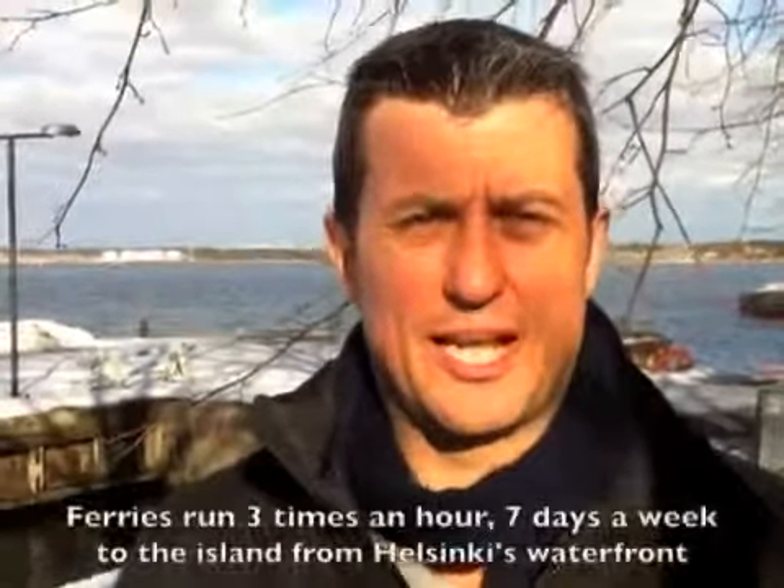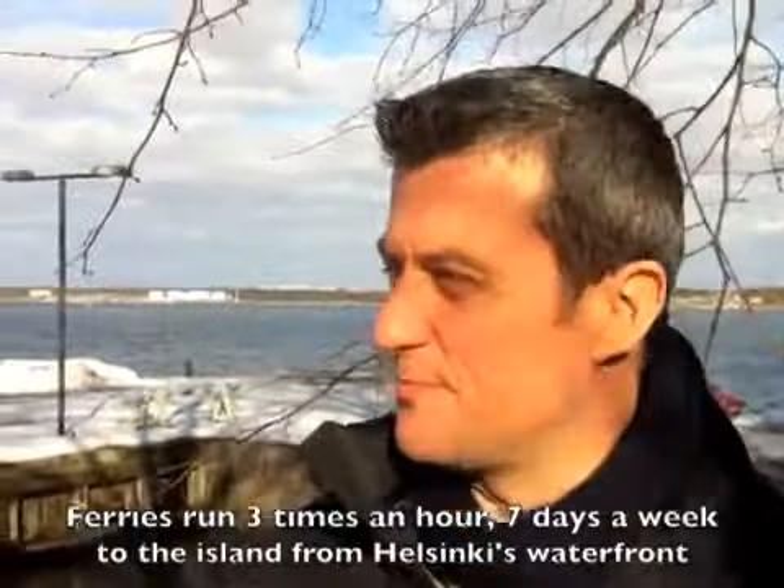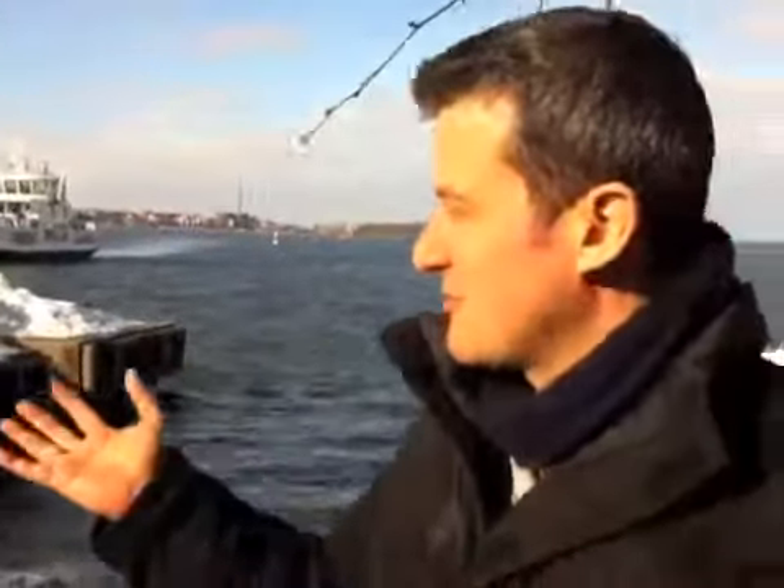We spent a really nice afternoon on the island of Suomenlinna. We had some food, we had a wander around. It was really bright and sunny and there's lots of water everywhere — it was really beautiful. The atmosphere was really good. As you can see there's lots of other people out enjoying the nice fresh air as well. It was a really enjoyable afternoon.